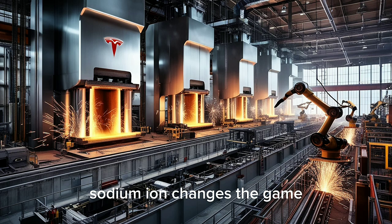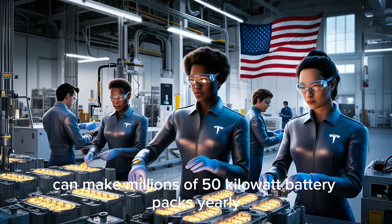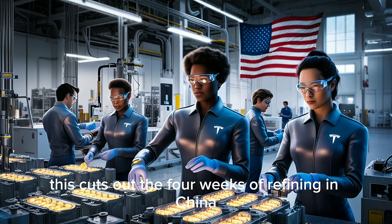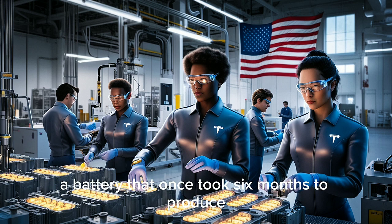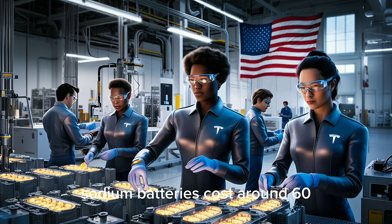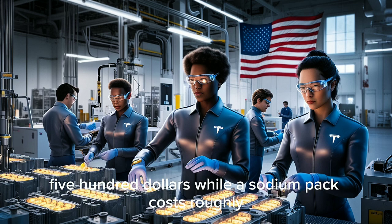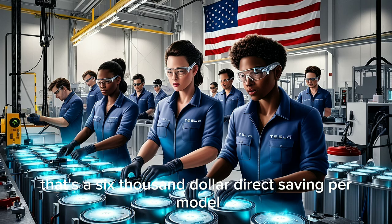Sodium-ion changes the game. Texas alone produces around 10 million tons of salt every year. Using only a small fraction of that can make millions of 50-kilowatt battery packs yearly without any supply shortage. This cuts out the four weeks of refining in China, the 45 days of ocean shipping, and the middlemen. A battery that once took six months to produce can now be made in one or two weeks inside the U.S. Sodium batteries cost around 60–70% less to make than lithium ones — a 50-kilowatt lithium pack costs about $7,500, while a sodium pack costs roughly $1,500. That's a $6,000 direct saving per Model 2.